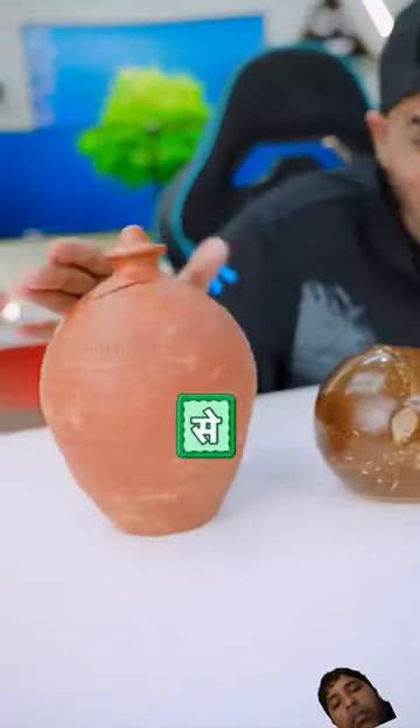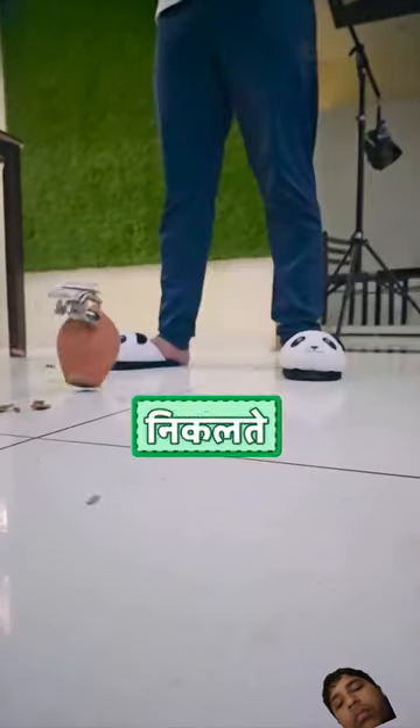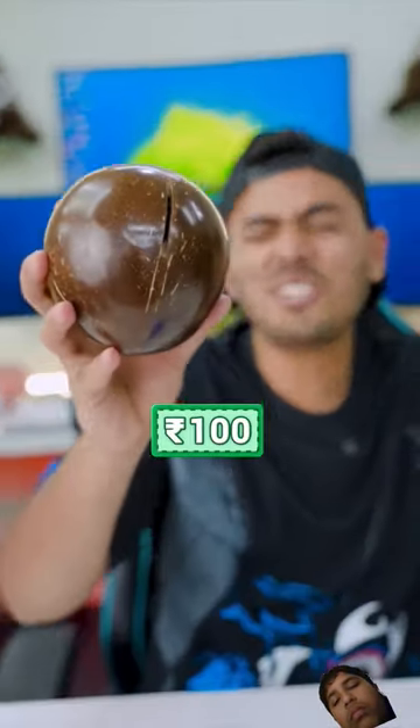Guys, today I got 30 rupees out of 3,000 rupees. 30 rupees are out of 100 rupees. And next, this is 100 rupees.